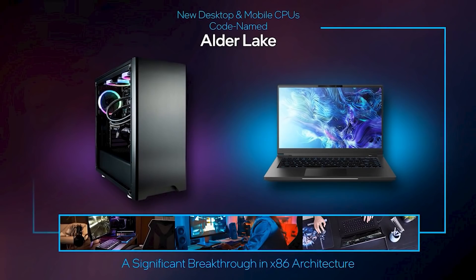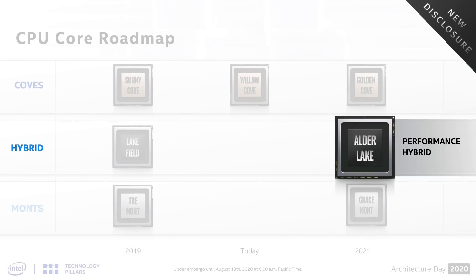Alder Lake has 16 cores and 24 threads — the little cores on Alder Lake just have no SMT.